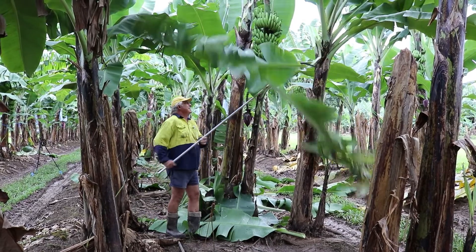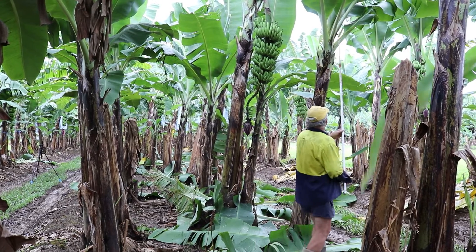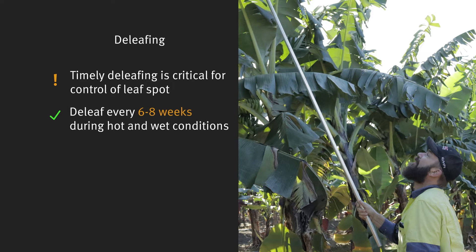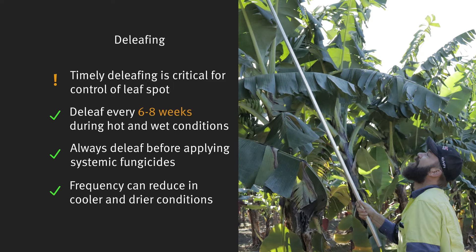So de-leafing, David — can you tell us how important that is as part of the management system? De-leafing is a critical part of leaf spot management in bananas. The process of de-leafing is removing the inoculum from the canopy, so you're stopping reinfection of your crop as well as stopping it spreading to your neighbours. De-leafing needs to occur in the wet or hotter months at around six to eight weeks. Of course, if you're going to apply a systemic fungicide you need to de-leaf before that happens, and then that can be pushed out to three months perhaps in the winter time. It just depends on the environmental conditions at the time.